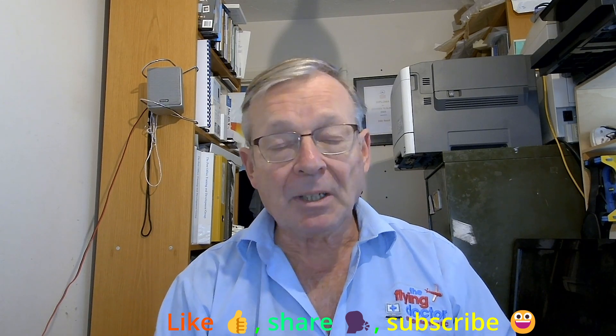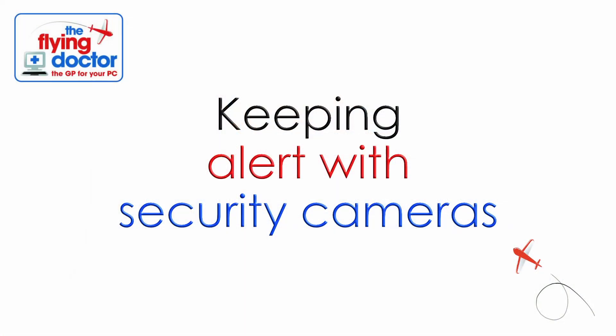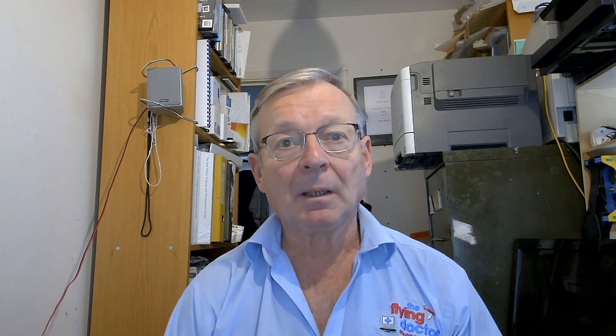Today we're going to be looking at security cameras and smart doorbells and how they can help increase your home and office security. Smart doorbells and security cameras are a very helpful and effective security system. I'm sure most of us have seen smart doorbells now — they seem to be cropping up more and more, and that's because they're very useful and very effective.